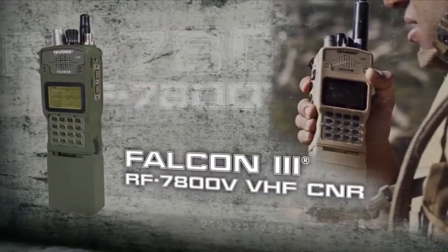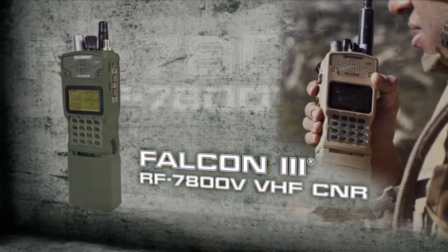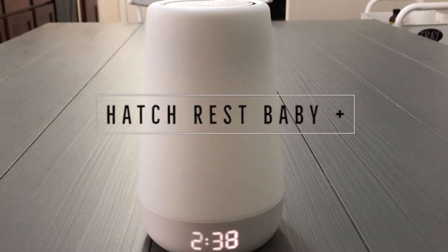Baby monitors have come a long way from the Fisher-Price monitors that look like military walkie-talkies — the Falcon 3 RF 7800V VHF Combat Net Radio — to now these new innovative audio monitors called the Hatch Baby Plus.